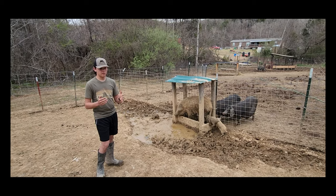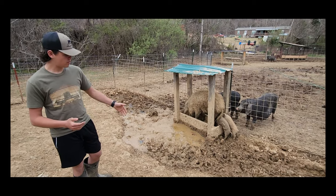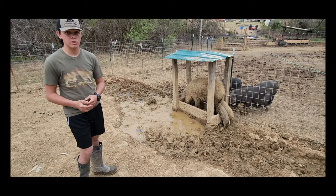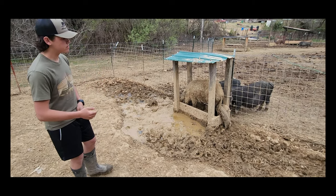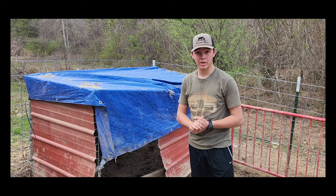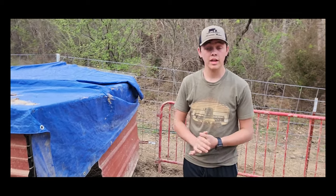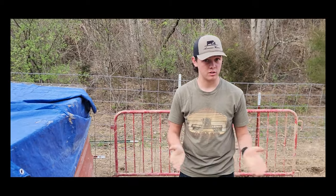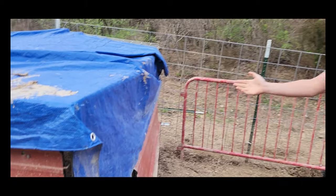This pig needs water access at all times, and as you can probably see, they will also make a wallow for themselves in the summertime to cool down. Mangalitza pigs are one of the most hardy breeds of pigs in the world — they can survive in temperatures down to negative 50 degrees. They don't really need a shelter, but if you want added support you can get a three-sided shelter like the one we have here.